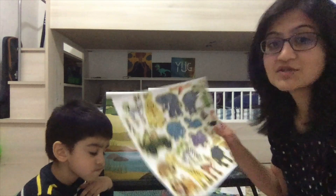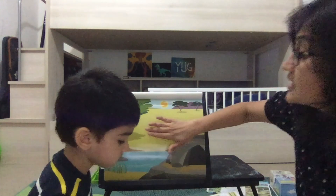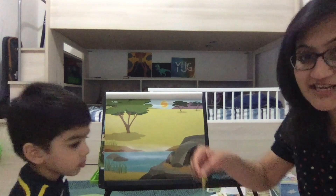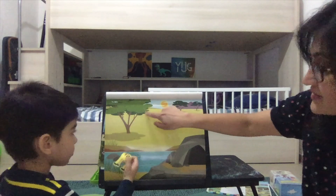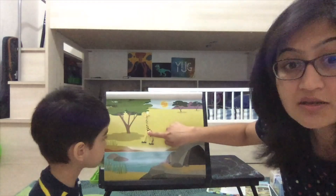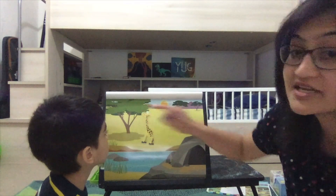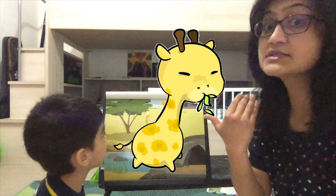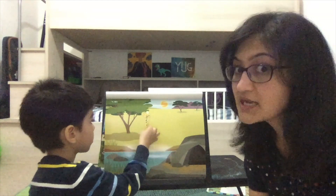Which is the tallest animal? The giraffe! Let's find the giraffe sticker. In these grasslands of Africa we have this lovely sticker of a giraffe. Put it high enough so it can eat the leaves. You know why the giraffe is so tall? Because it has to reach so high to eat the leaves, and that's why it has evolved its neck to be so long.